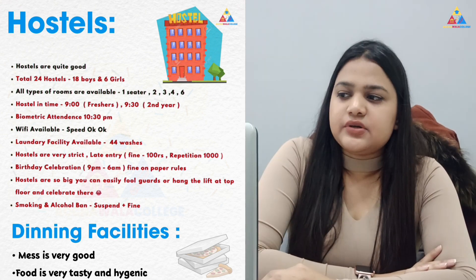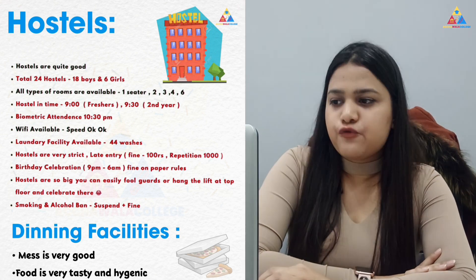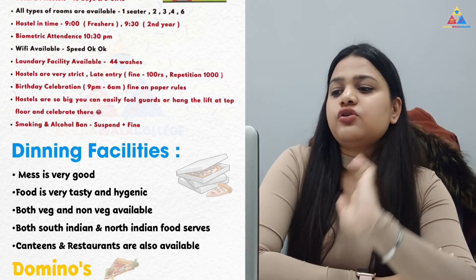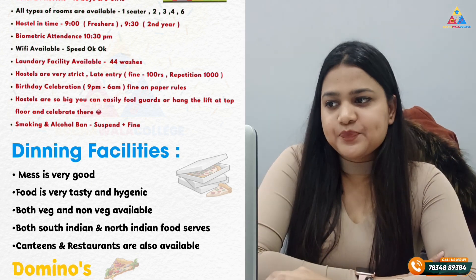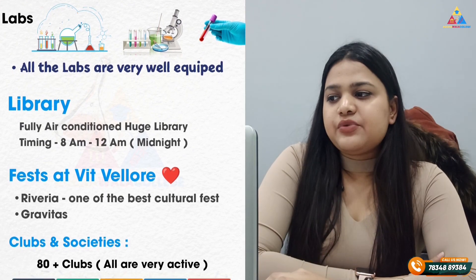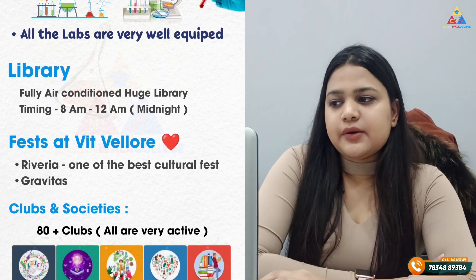Smoking and alcohol are banned on campus. Dining facilities are very good — the mess food is tasty and hygienic, with both veg and non-veg options. South Indian and North Indian food is also available. Canteens and restaurants are available on campus. Labs are all well-equipped. The library is fully organized and is open from 8 AM to 12 AM.